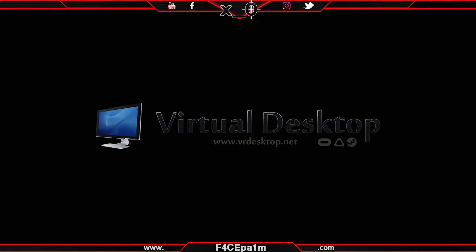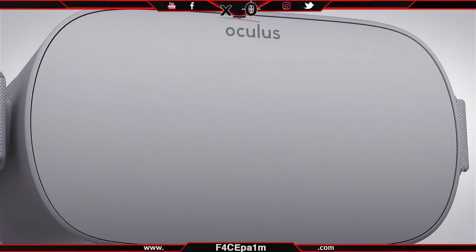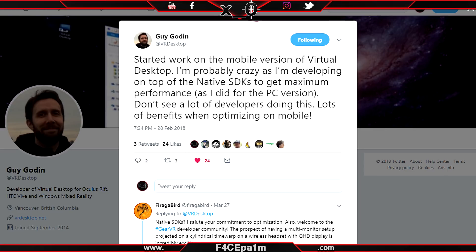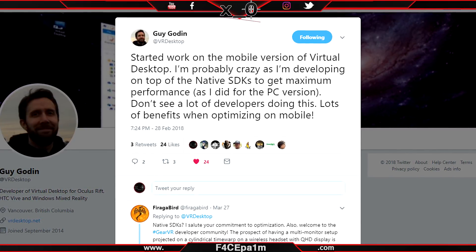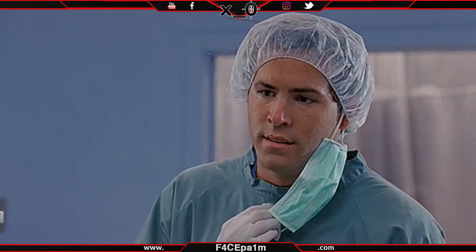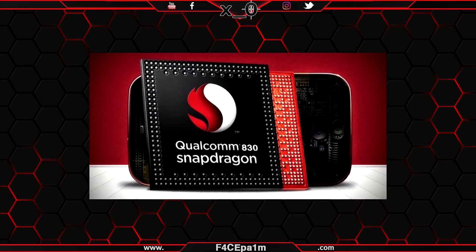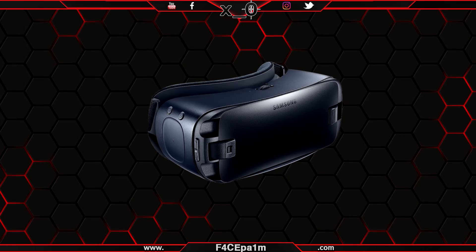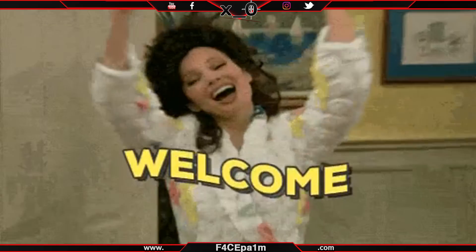The developer of the extremely popular virtual desktop software has confirmed that he is developing his app for the upcoming Oculus Go, which if reports are to be believed, should be announced or potentially released next week at Facebook's F8 conference. What's particularly notable is that the dev is writing the mobile version of the software from scratch on top of the native mobile SDK designed for the Oculus Go — which means this isn't a lazy port, it's a complete rewrite of the software. Doing it this way means the app can be optimised to use a lot less CPU, and it's CPU usage that generates the most heat and drains the battery fastest. Given that the sole reason I don't use my Gear VR is because it overheats in 10 minutes and the battery life is atrocious, this is welcome news to say the least.